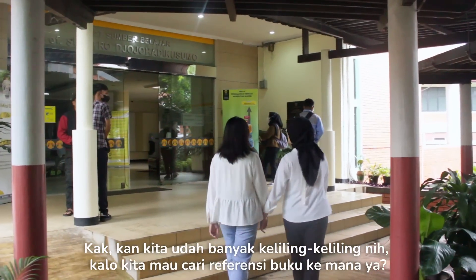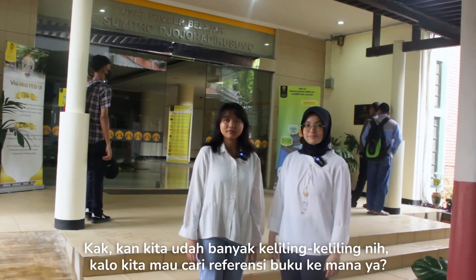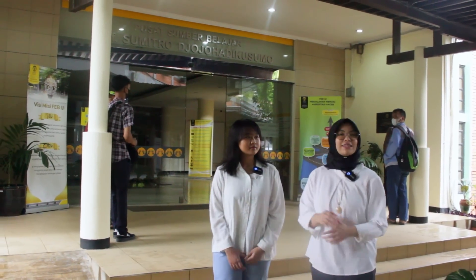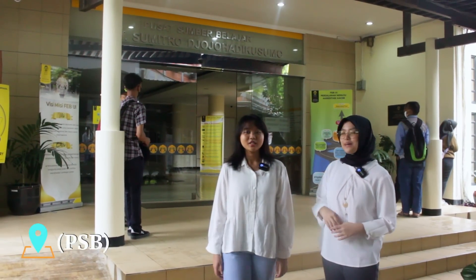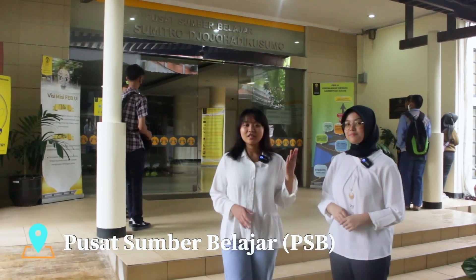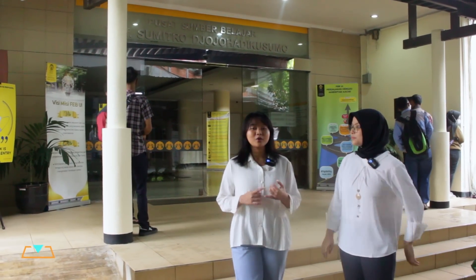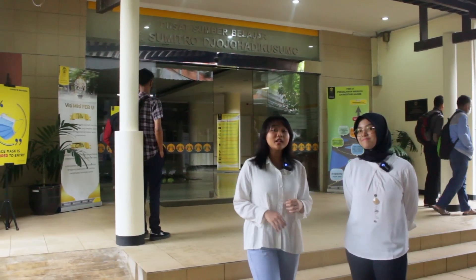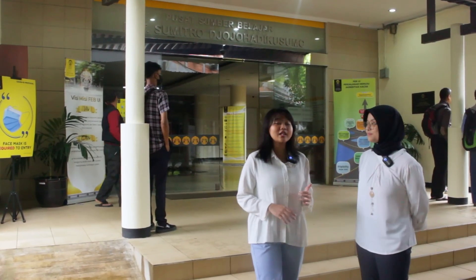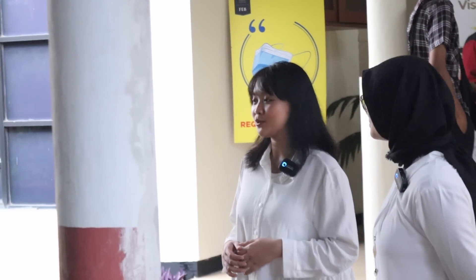Kalau kita mau cari referensi buku, cari kemana ya? Tempat selanjutnya yang bakal kita kunjungin adalah PSB atau Pusat Sumber Belajar, tempat yang enak banget buat nugas bareng, diskusi, cari referensi buku, dan masih banyak lagi. PSB ini dinamakan berdasarkan tokoh ekonom Indonesia, yaitu Sumitro Joyo Hadi Kusumo.